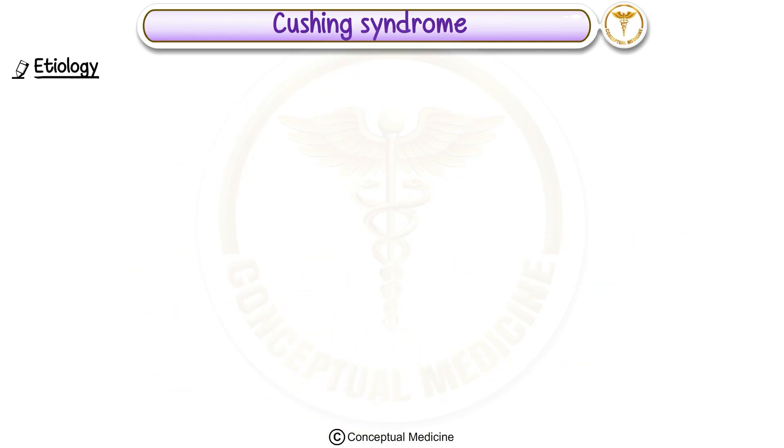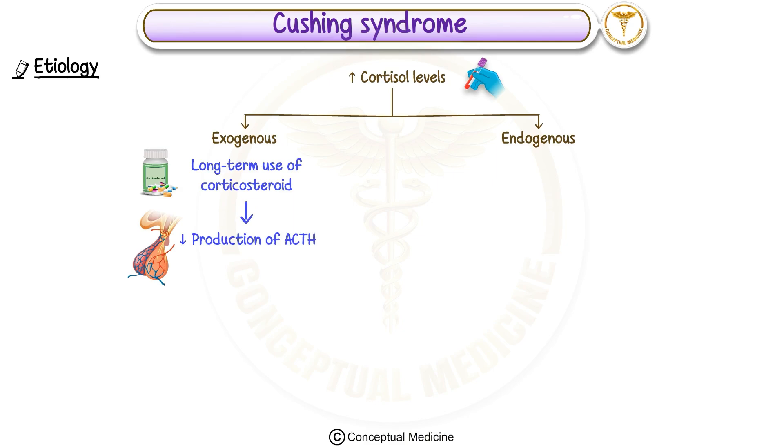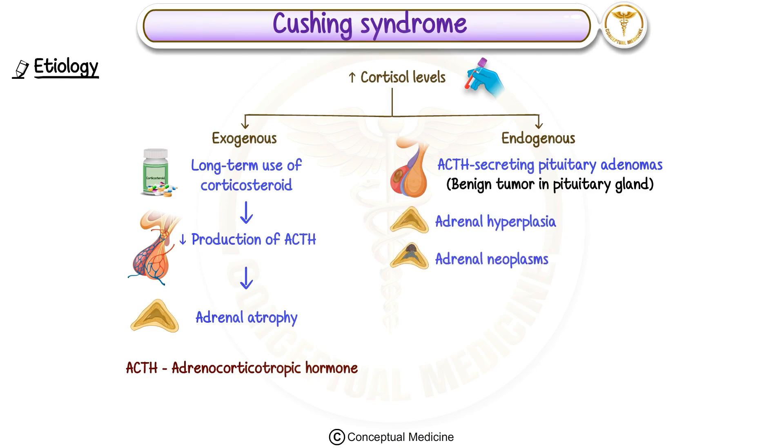Cortisol levels can increase due to exogenous or endogenous causes. Exogenous Cushing syndrome is often caused by long-term use of corticosteroid medications. These medications suppress the body's production of adrenocorticotropic hormone, ACTH, which leads to adrenal atrophy. Endogenous causes can be due to conditions like ACTH-secreting pituitary adenomas, a type of benign tumor in the pituitary gland, adrenal hyperplasia, and adrenal neoplasms, which include benign adenomas or malignant carcinomas.